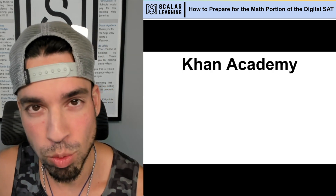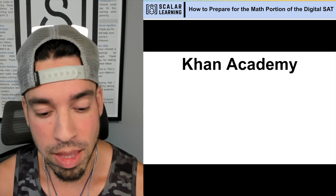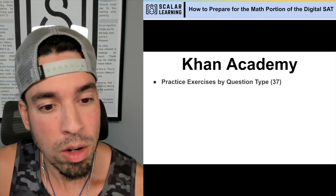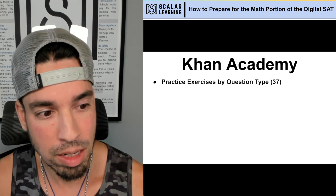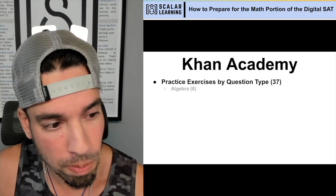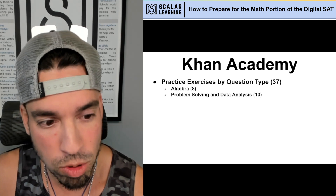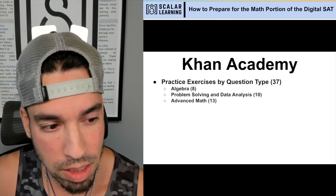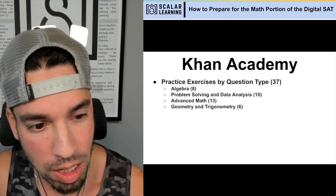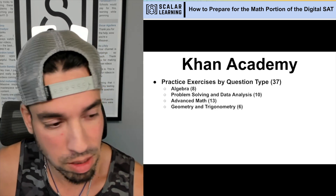We're going to talk about another free resource, which is Khan Academy — an official partner with the College Board, which speaks to their credibility. What Khan Academy has is practice exercises by question type: 37 categories in total, falling under the broader categories of algebra (8 subcategories), problem solving and data analysis, advanced math, and geometry and trigonometry. So you can really target your practice — if you're having trouble with a particular type of problem, you can go right to it.